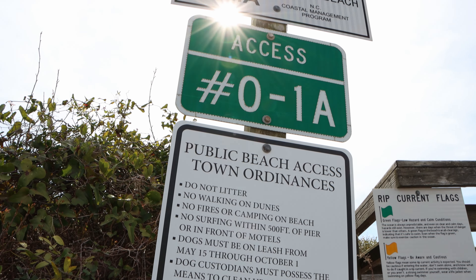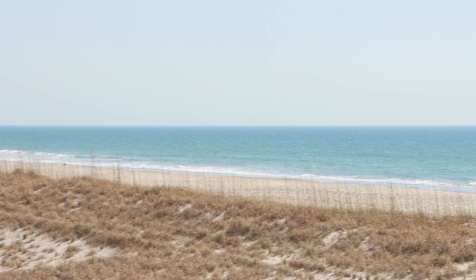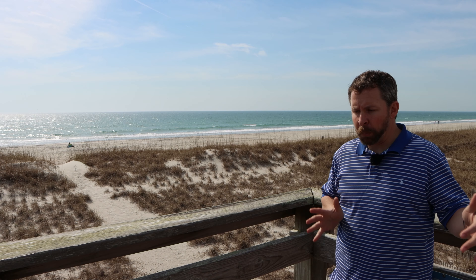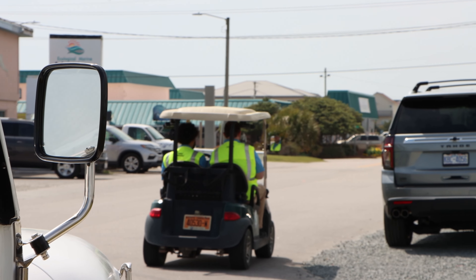There are public accesses down at Topsail Beach, also known as South Topsail, where you do not have to pay, but those get filled up very early. This is actually 1A of Topsail Beach, which is also known as South Topsail's beach access — it's actually a handicap beach access, which is really nice. This is free parking for anybody, any time of the year. So basically every one of these public accesses they provide is free, which means they get filled up first. Be sure to be careful where you park or you're going to get a ticket — they're always monitoring.